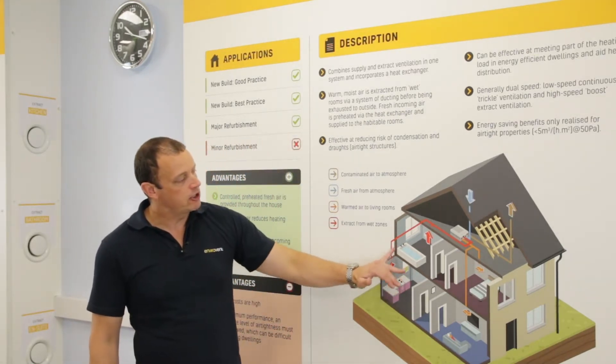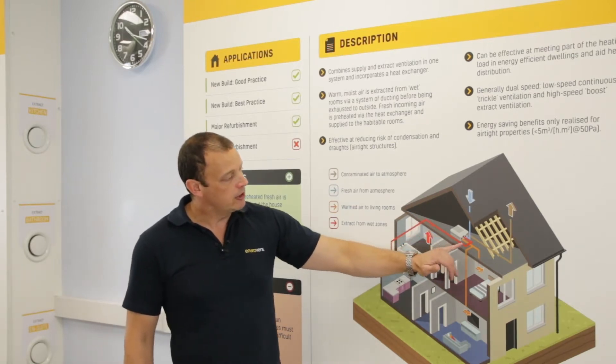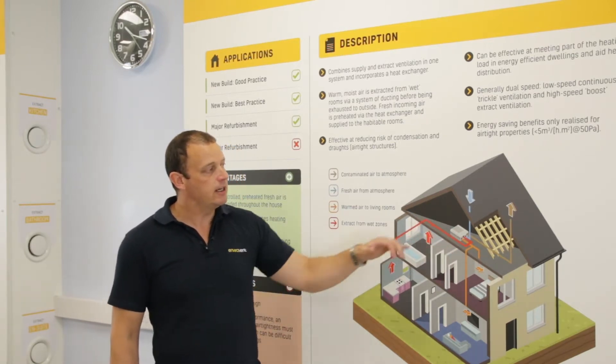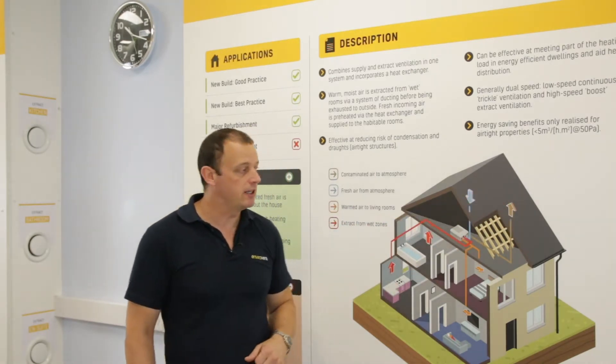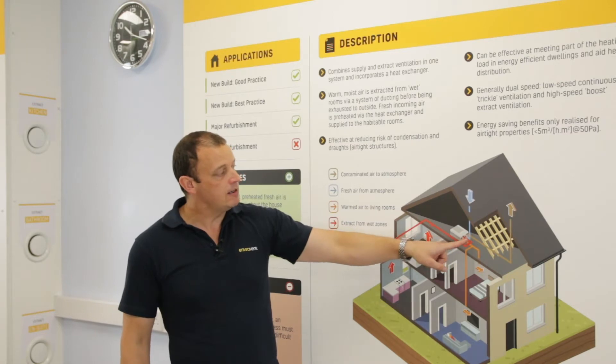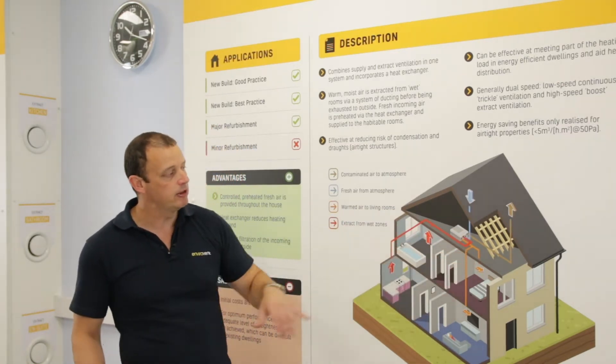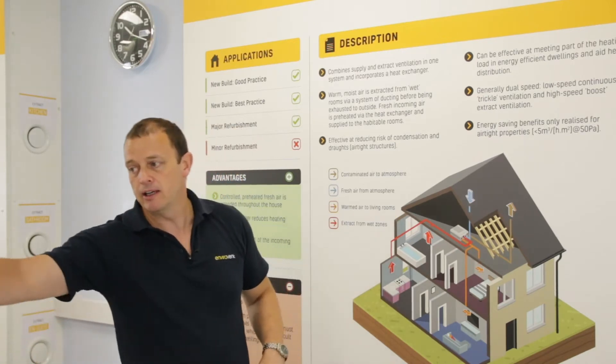What it's doing is continuously extracting the air from the wet rooms, along this ducting, through the central unit - it then extracts it and sends it off to atmosphere, to the outside. At the same time, we draw air in through the central unit and then supply that into the habitable rooms.